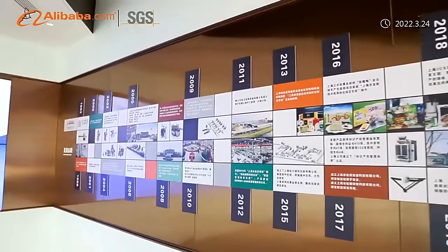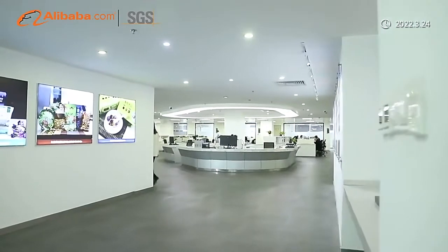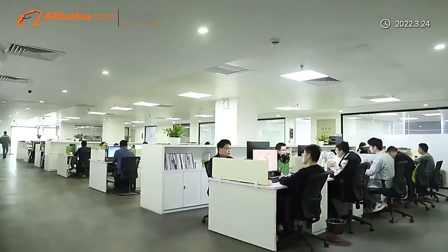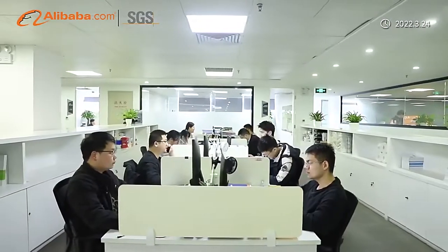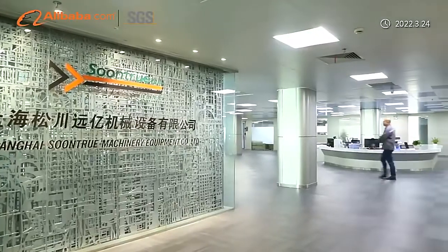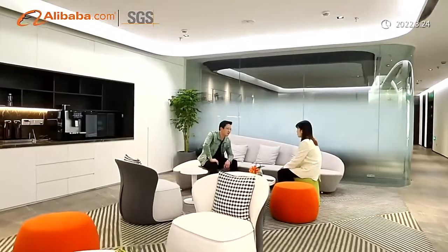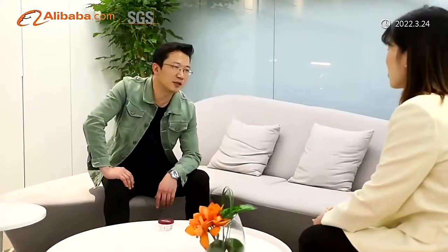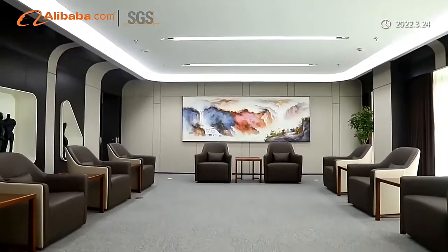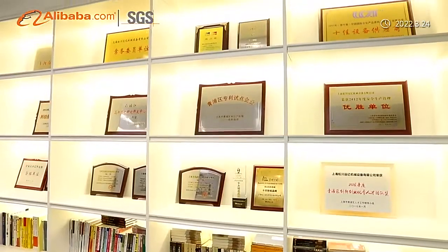Company Scale: SunTrue has four manufacturing bases — Shanghai, Foshan, Pinghu, and Chengdu factories. Not satisfied with our achievements in China, over the past few years we have successfully provided solutions and services for customers in 160 countries and regions around the world. In China, SunTrue is a famous brand and the machine is widely used in all the big tissue factories. Total China market share is more than 70%.